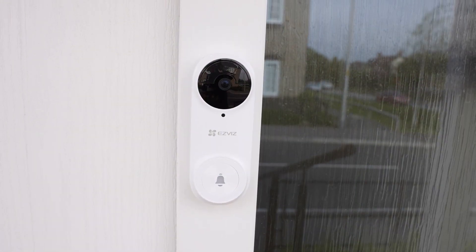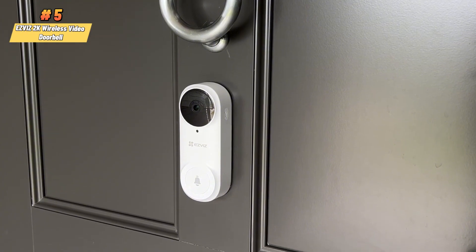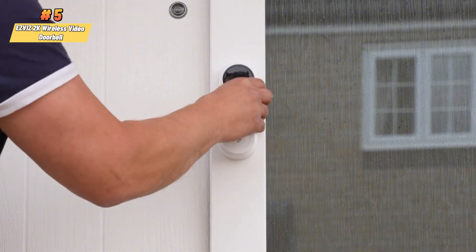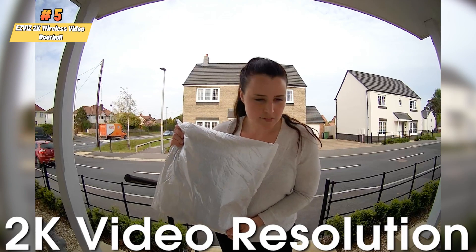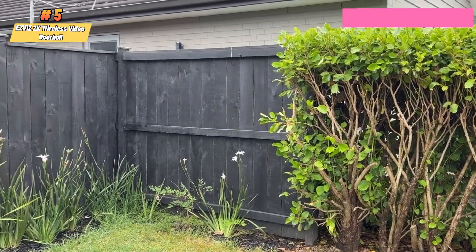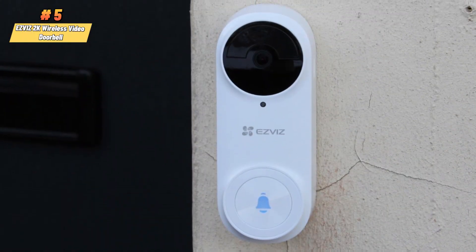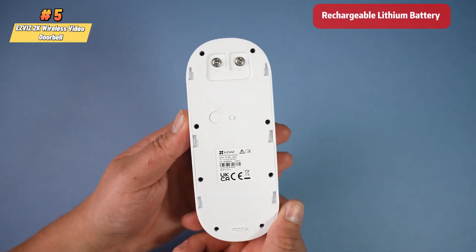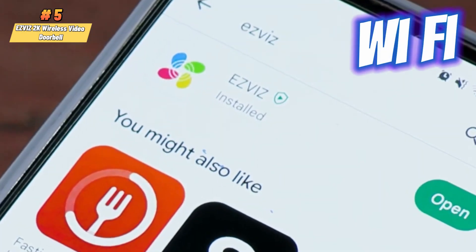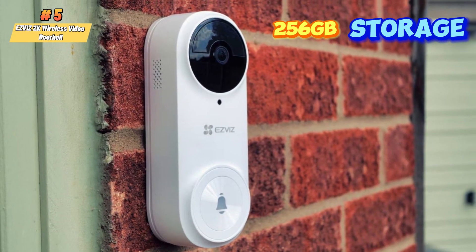Finally, we have the ESVIZ 2K Wireless Video Doorbell, specifically the DB2 Pro model. This cutting-edge solution for front-door security and convenience boasts ultra-sharp 2K-plus resolution for clear, detailed images of visitors. The device features a 176-degree ultra-wide field of view, ensuring a comprehensive view of your doorstep. Its rechargeable lithium battery offers long-lasting performance, and it comes with a Wi-Fi chime that supports a microSD card up to 256GB for local storage.